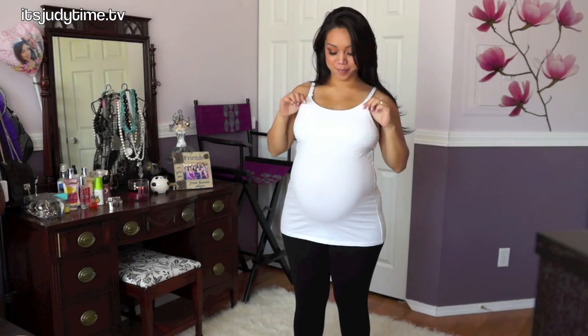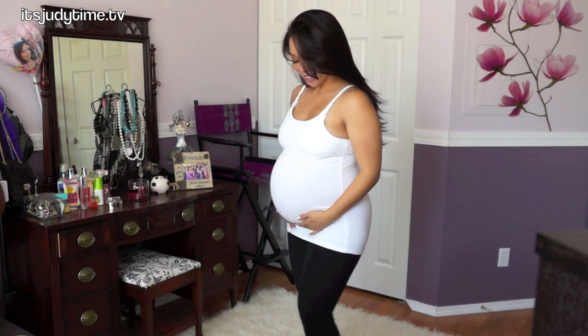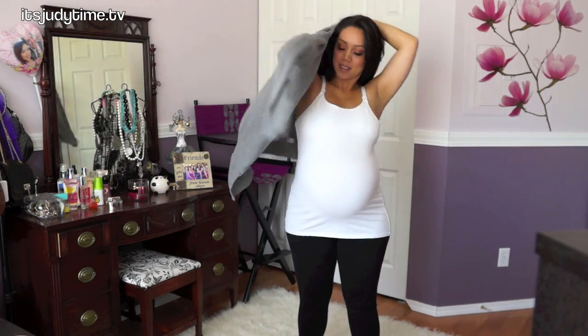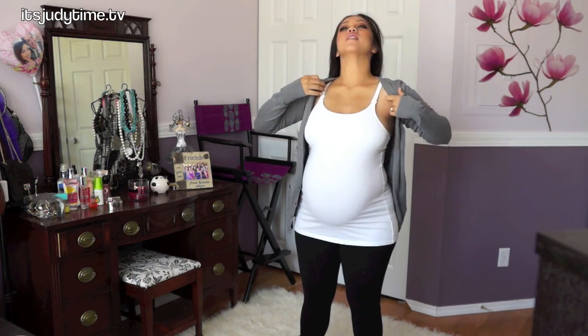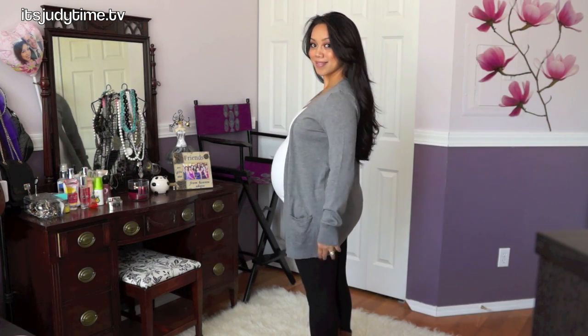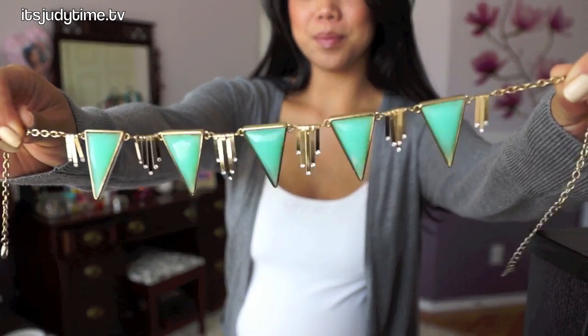Starting off with basics first — I'm wearing a white maternity tank, though you can just wear a regular tank if you're not pregnant. I got this one at Target. I'm pairing it with regular black leggings and a long cardigan. You can get long cardigans basically anywhere; I bought mine at BP Nordstrom. I love the length of it — how it covers my big bum.